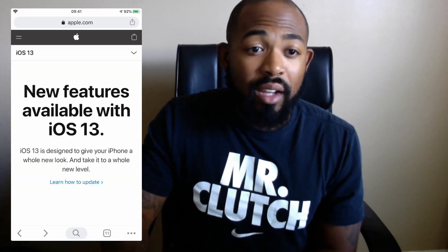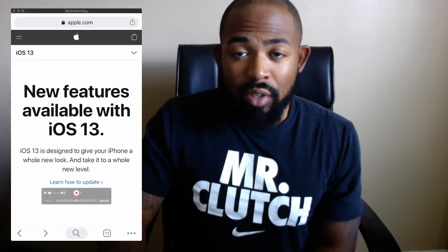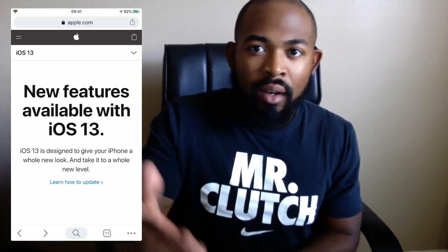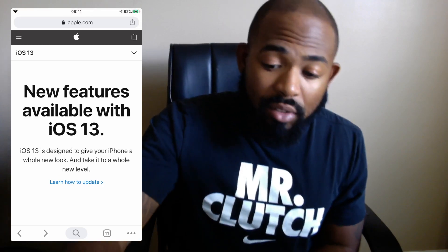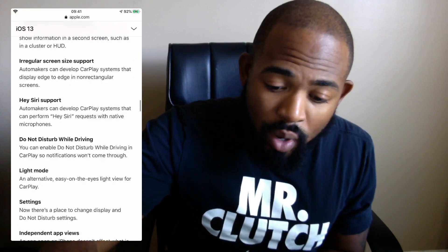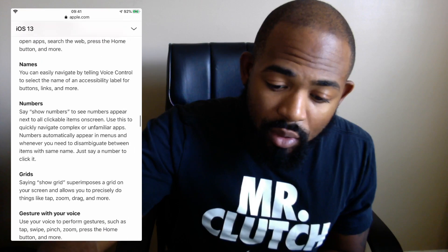Let me go ahead and pull up my phone just to give you a general idea. So right now I have Apple's website pulled up, which you can look at all the cool new features. I'll provide the link below, but I'm just going to scroll all the way down to the bottom to give you a general idea of what is included with the phone updates.